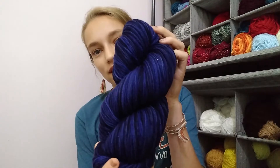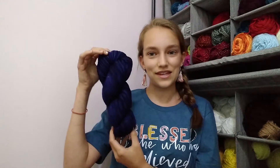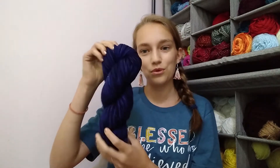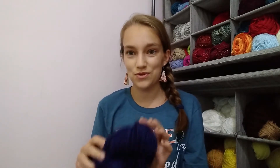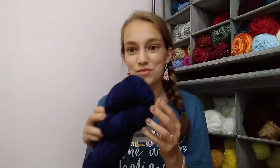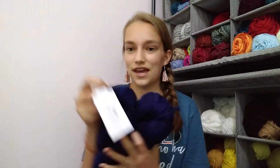Next we have Stroll Fingering in the color Orbit Tonal. Look at how beautiful that is — it reminds me of space, midnight blue. This is a fingering weight and it is so soft. This will be my first time using the Stroll line. It is 75% superwash merino wool and 25% nylon, and I have two skeins.